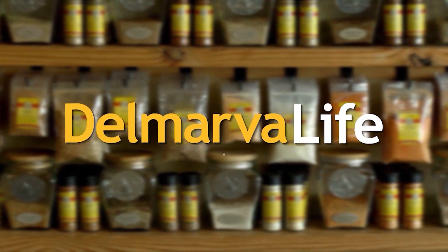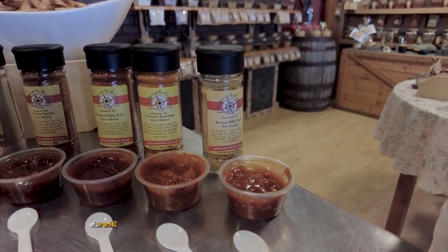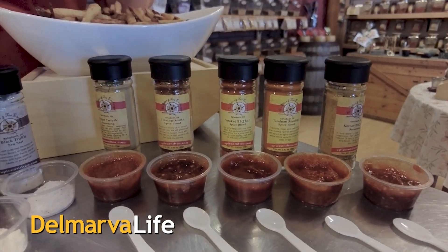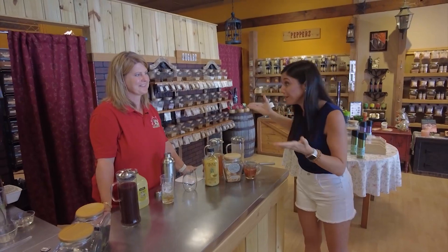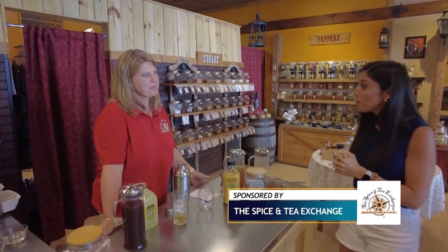This segment of Delmarva Life is brought to you by the Spice and Tea Exchange. You're watching Delmarva Life and we are continuing to level up your Labor Day. Before the break, we took care of the spice part — Joy showed us some awesome burger recipes, ketchup, and tzatziki. And now, Joy, you guys are obviously the Spice and Tea Exchange, so we've got to talk tea. Tea is becoming more and more popular every year, and our teas are phenomenal hot or cold.